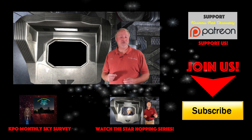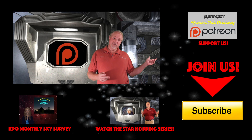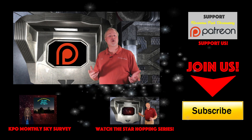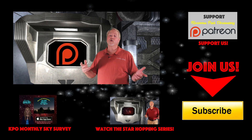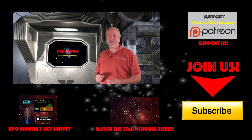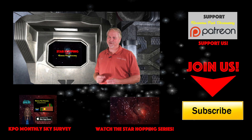And finally, if you feel this video provides you value and you'd like to see more, please consider supporting us on Patreon, where for a couple of dollars a video you can support our efforts and let us make even more great astronomy tutorials like this one. Well, thanks again for watching, and we'll see you next time on Star Hopping with Kissimmee Park Observatory.